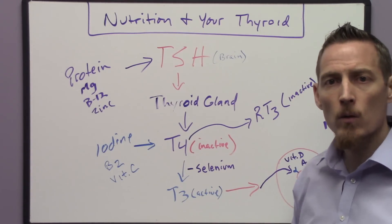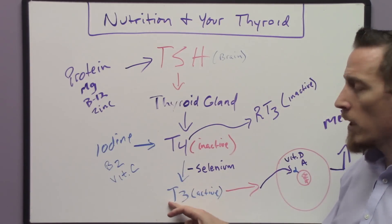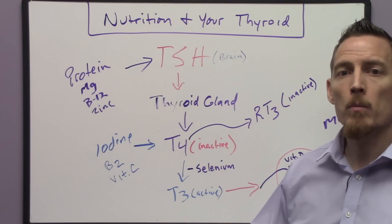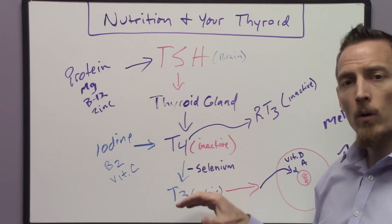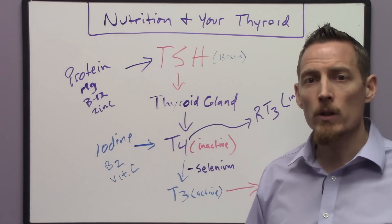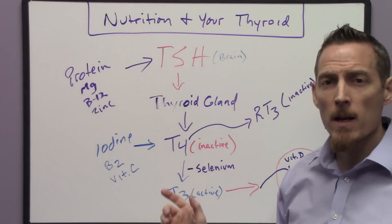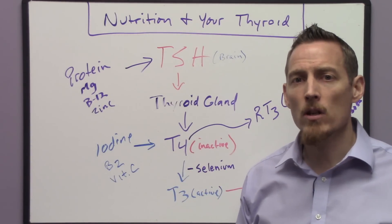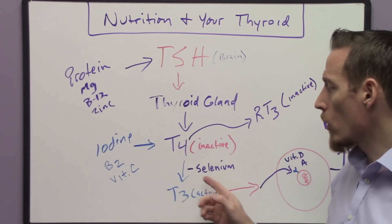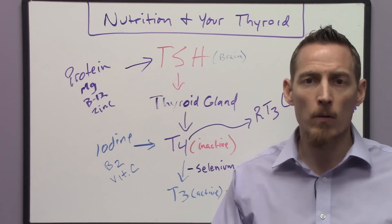Some people say they're taking a bioidentical hormone like Armor. Armor provides T3 and is more like your natural thyroid hormone than Synthroid. However, I don't recommend using any kind of thyroid medication — bioidentical or not — until you've had a conversation with your doctor to evaluate and investigate these nutritional parameters. It's very common that patients come to see me already on medication, and once we start correcting these deficiencies, their medication becomes too strong and they actually become hyperthyroid.